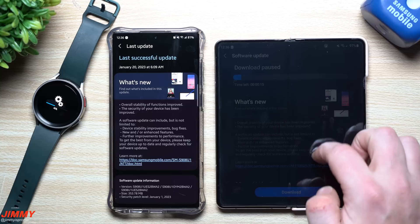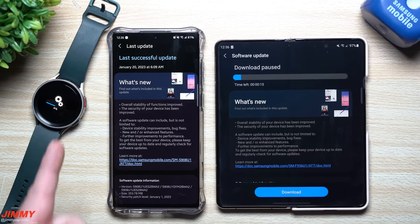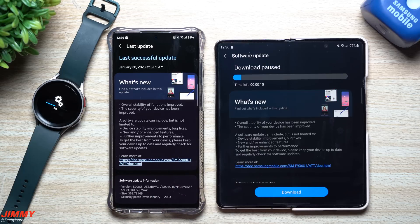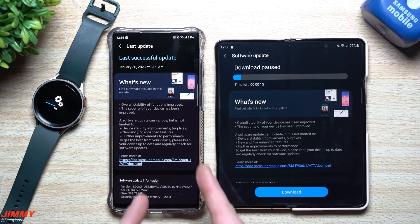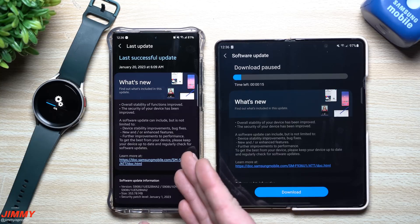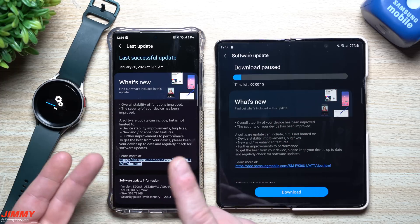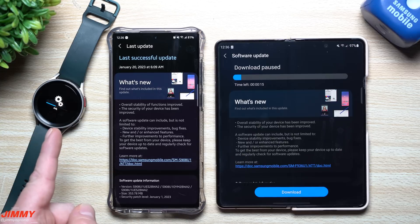We also have an update for the Galaxy Watch 5. I hit the install and download button right as I was hitting record, and I saw a screen talking about a new functionality with the camera. Also, you'll be able to diagnose the Galaxy Watch 5 inside of the Samsung Members application. From a few days ago, I uploaded a video about an update for the Galaxy Buds 2 Pros where you can diagnose your earbuds — checking the touch, sound, proximity sensor, and more. You'll see similar things with the Galaxy Watch 5.